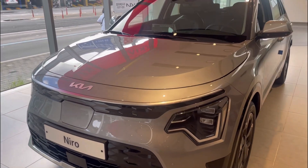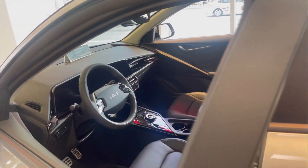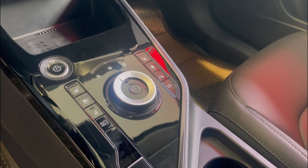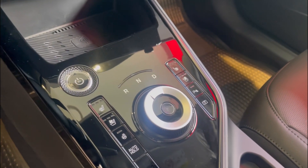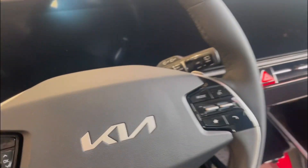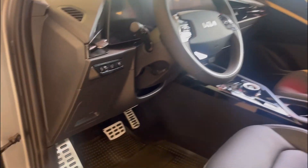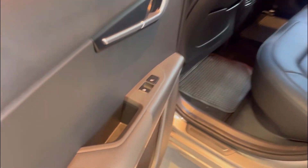Finally, the Kia Niro. Heated and ventilated seats — heated seats for both driver and passenger. EV, power on. Really big display here, that's nice. Very cool pedals down. Heated rear seats, beautiful.